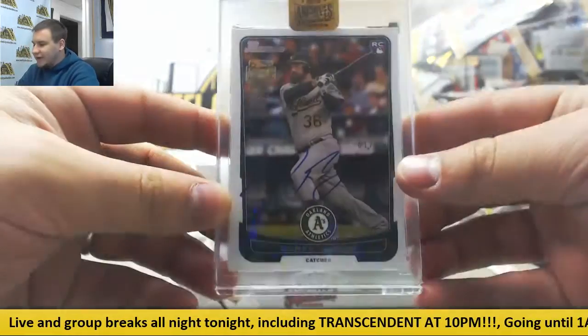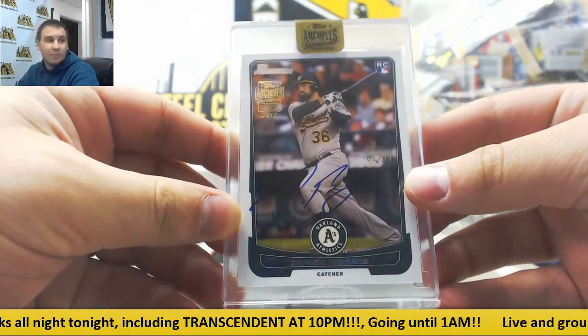Next one is 61 of 99, Derek Norris, 2013 Bowman buyback.